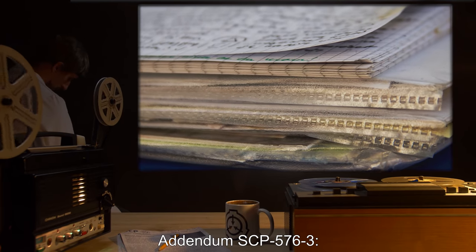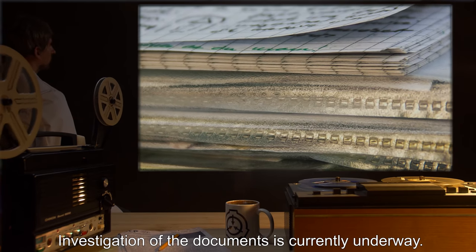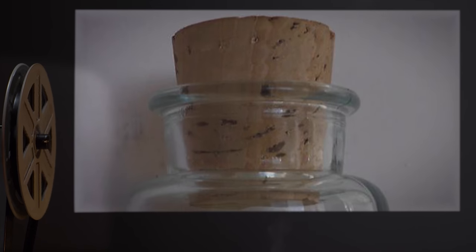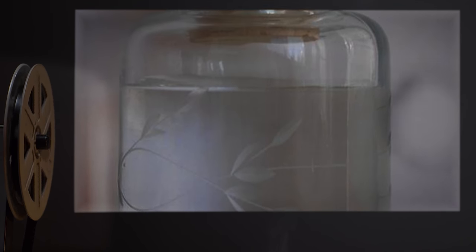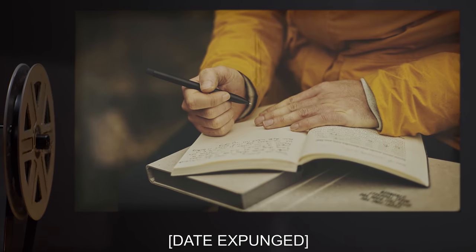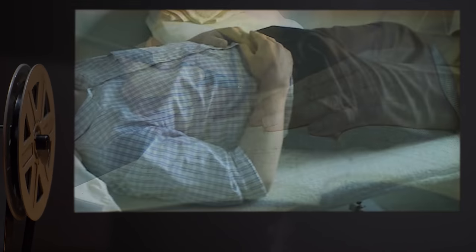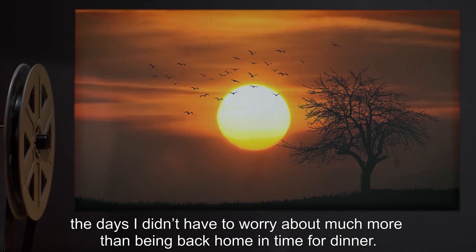Addendum SCP-576-3: Two documents have been recovered from the records of Mr. R***. Investigation of the documents is currently underway. Excerpt from document 576-J5, believed to be the diary of the late Mr. R***. Date expunged: I took another small dose. It couldn't hurt. With everything that's happened lately, I can't fall asleep otherwise. I'll take care of everything important later, when I'm better rested. So many numbers and dates that need to be set in order — it's just too much. It's not just one specific time I wish I could return to. It's everything. It's all those scattered memories and little wonders that I want to experience again. When I dream, I remember in perfect clarity the days I could take the time to feel the sun on my face, the days I didn't have to worry about much more than being back home in time for dinner.